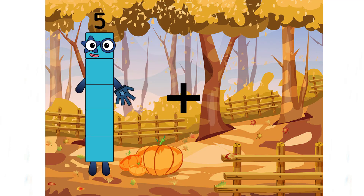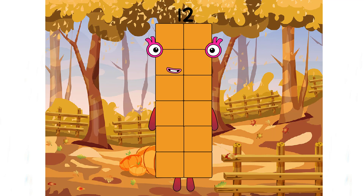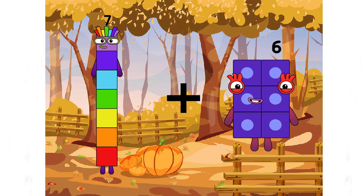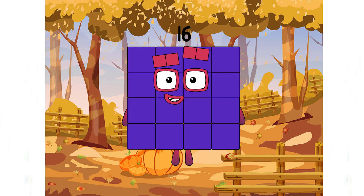Five plus seven equals twelve. Good job, class! Seven plus nine equals... seven plus six equals sixteen. A purple number — very beautiful!